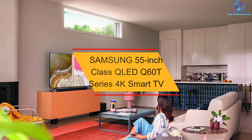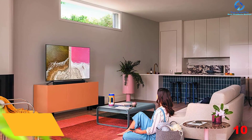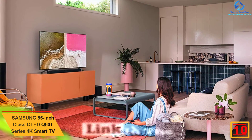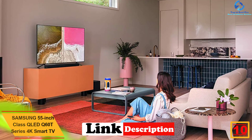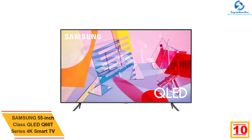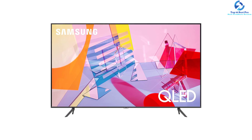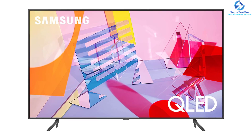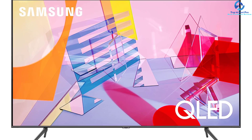Starting at number 10, we have the Samsung 55-inch Class QLED Q60T Series 4K Smart TV. This 55-inch TV provides refreshing clarity with the aid of quantum dot technology, which imparts more than a billion shades of true color along with 100% color volume without washing out the brightness level. It is equipped with an intuitive smart TV interface which understands the content you like and offers suggestions accordingly.